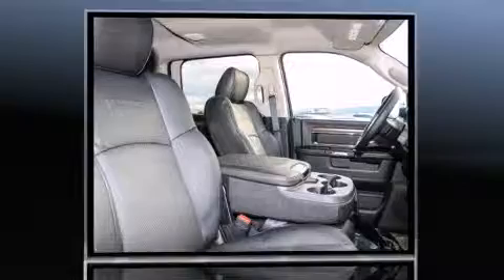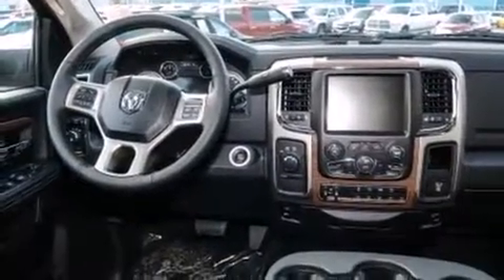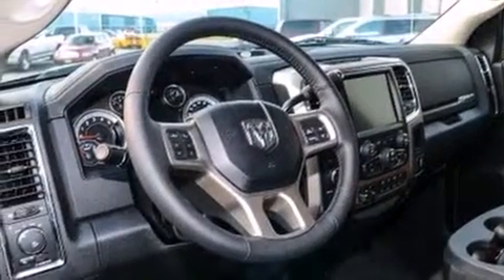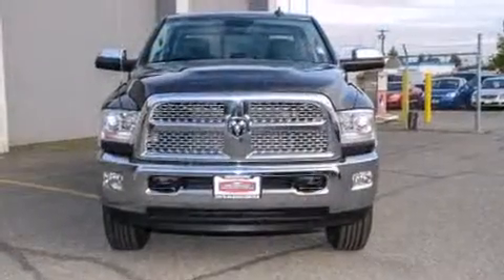A wealth of standard features mean that you no longer have to sacrifice — like power windows, mirrors and seats, a trip computer, heated and ventilated seats, skid plates, adjustable pedals, a bed liner, and voice activated navigation.